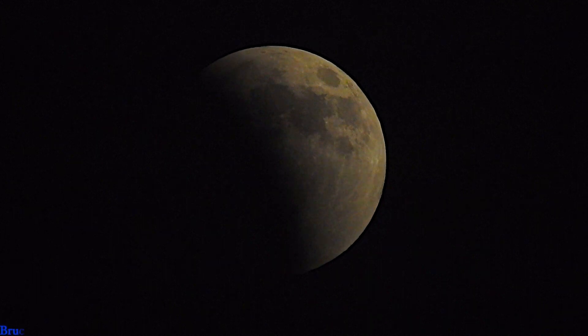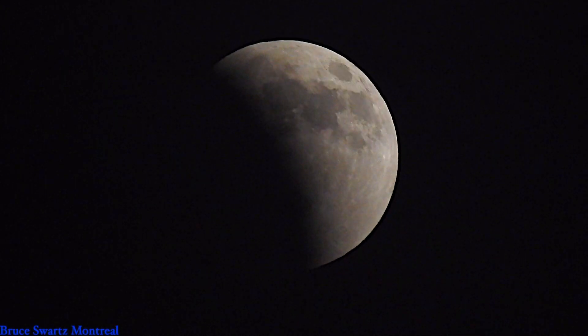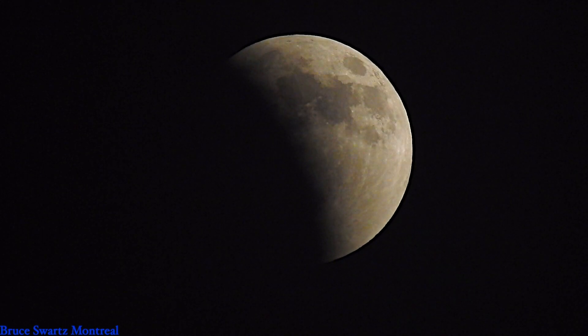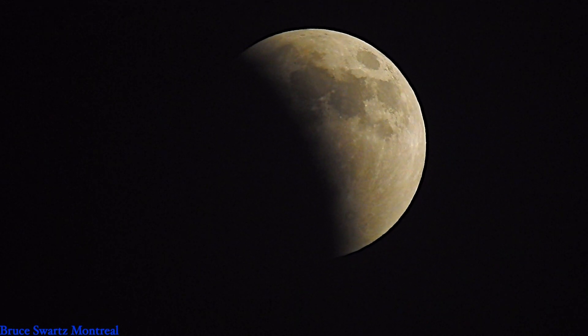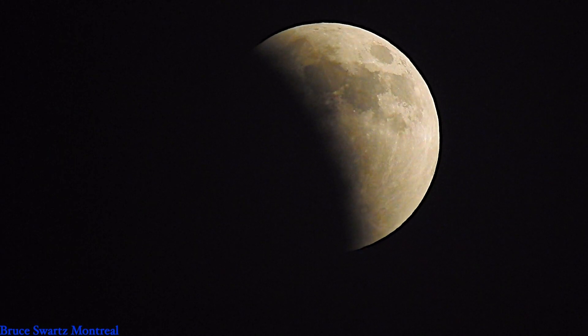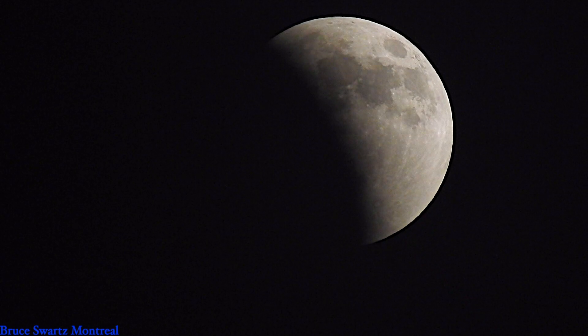Hi and welcome to the Bruce Sees All research channel. Thank you so much for the support, my amazing friends, and welcome to all new subscribers. The total lunar eclipse is a supermoon and we're going to see the red moon — the eclipse of May 15th and 16th. It was a long eclipse, the 2022 total lunar eclipse.